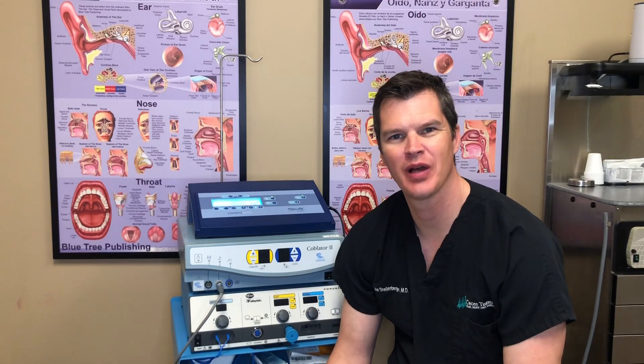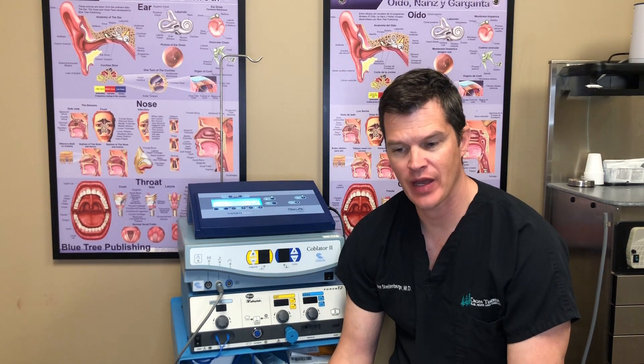Hey, I'm Luke Schellenberger. I'm an ENT doc. We've talked some about the nasal airway, specifically the septum and the turbinates. I want to talk to you about the way we shrink turbinates, what's called a turbinoplasty.